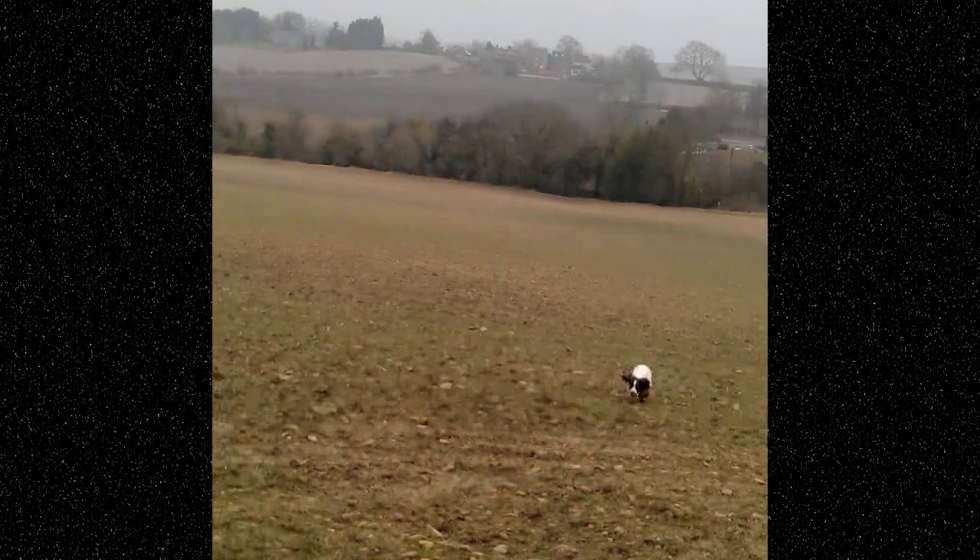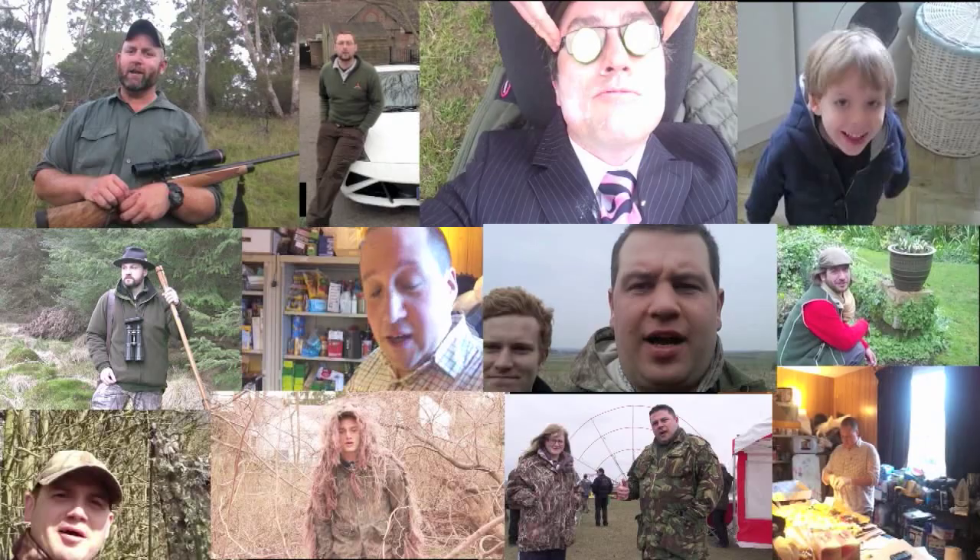Hello Charlie, it's Andy here from North Warwickshire, and today I'm out and about with my young Springer Meg and we are doing some stop whistle and recall work. Send us your own Hello Charlie — film yourself on your mobile phone, just a sentence saying Hello Charlie, who you are and what you are up to. Then share it or email it via YouTube, Facebook, Dropbox, or email charlie at fieldsportschannel.tv.